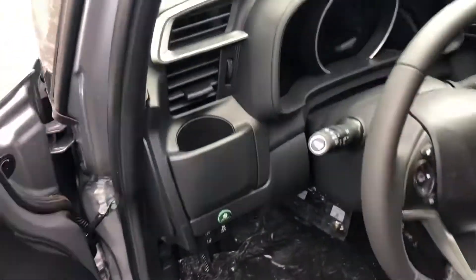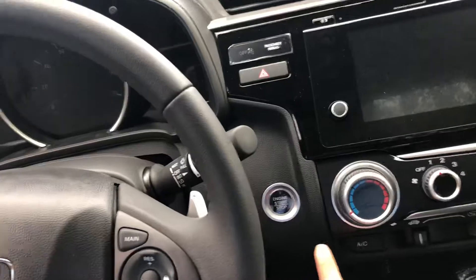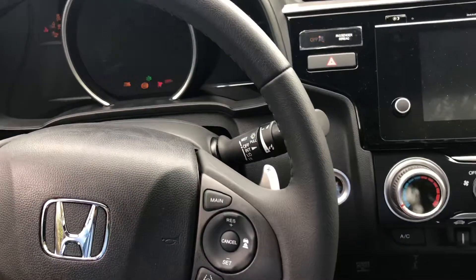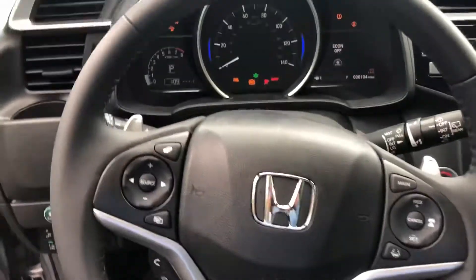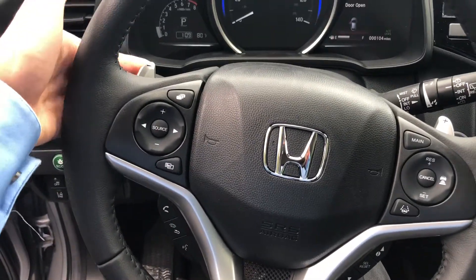Give you a quick look on the interior. It's a push start right over here — you just press the brake and start the vehicle right up. Voice commands here on the left side if you want to make a phone call. Paddle shifters here in the back.